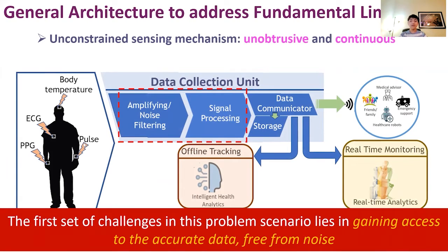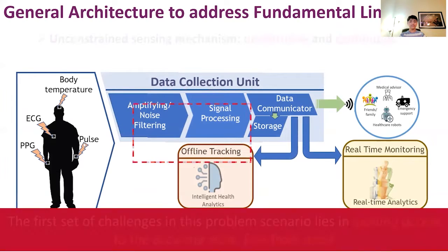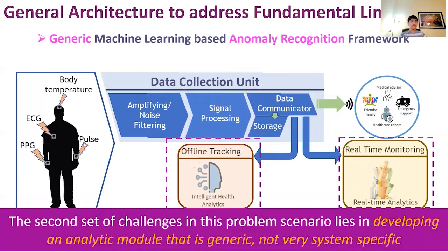In this entire workflow, the challenges are manifold. The first set of challenges lies in gaining access to accurate data free from noise, as too much noise can affect system performance regardless of the capacity of the analytical model. Towards this, we propose an unconstrained sensing approach which is unobtrusive and continuous in nature. The second set of challenges lies in developing an analytical model that is generic and not very system-specific.